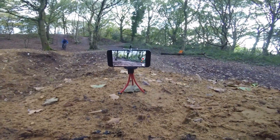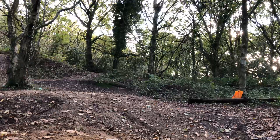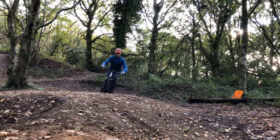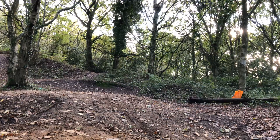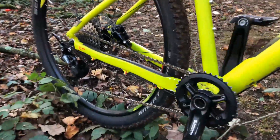First go on the berm and the hip — not too bad, hadn't watched it back yet but it's pretty good. Yeah boy! Got a bit of air.